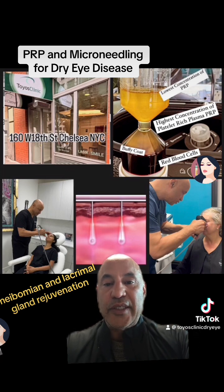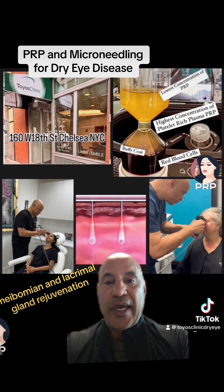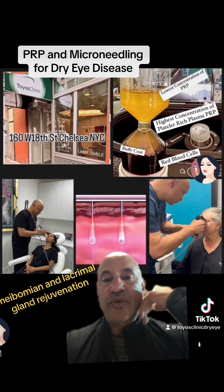People have been trying to inject platelet-rich plasma, PRP, into the meibomian glands and into the lacrimal gland. Well, that can injure those glands. Also, when you inject into the glands, the PRP doesn't last there that long. And if you have scar tissue around where you've injected, then you're not going to get the effect that you want.